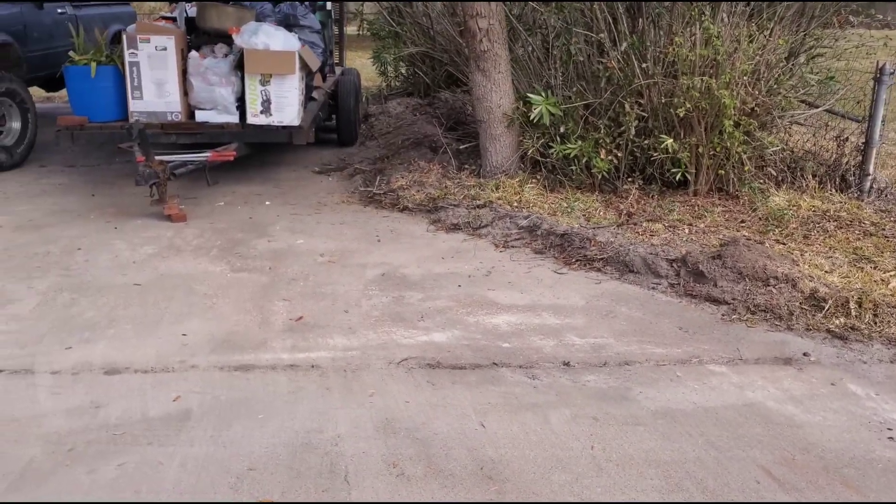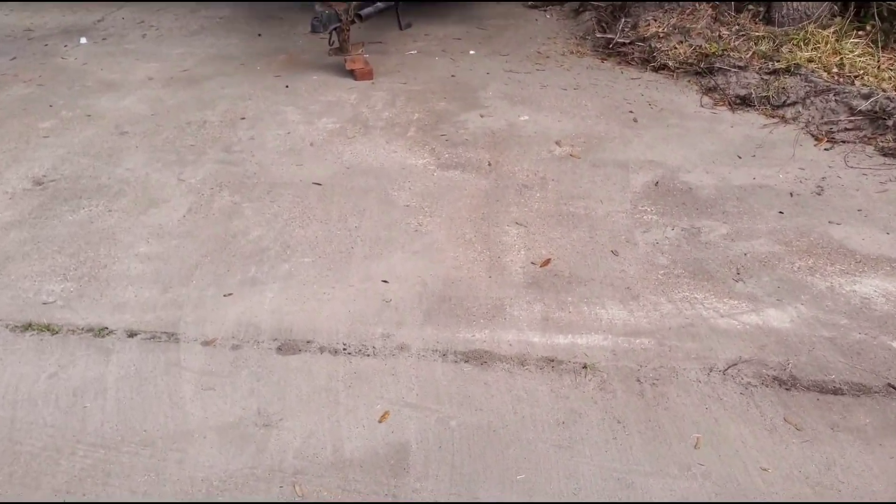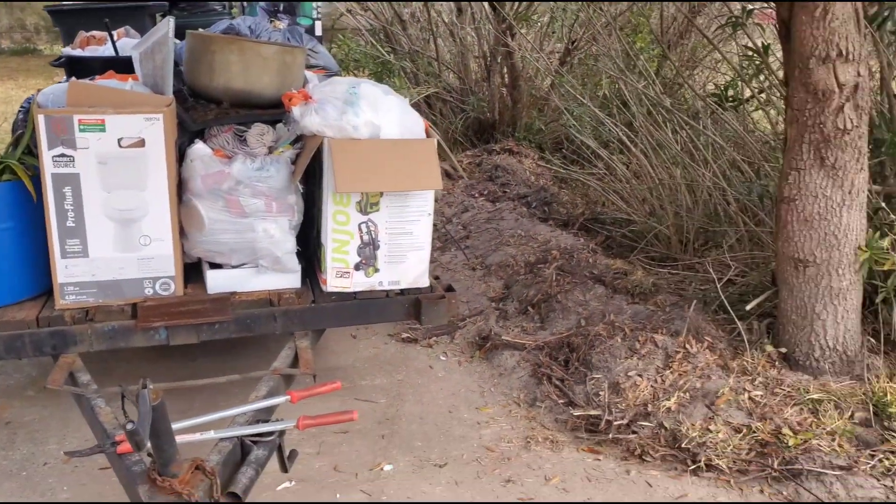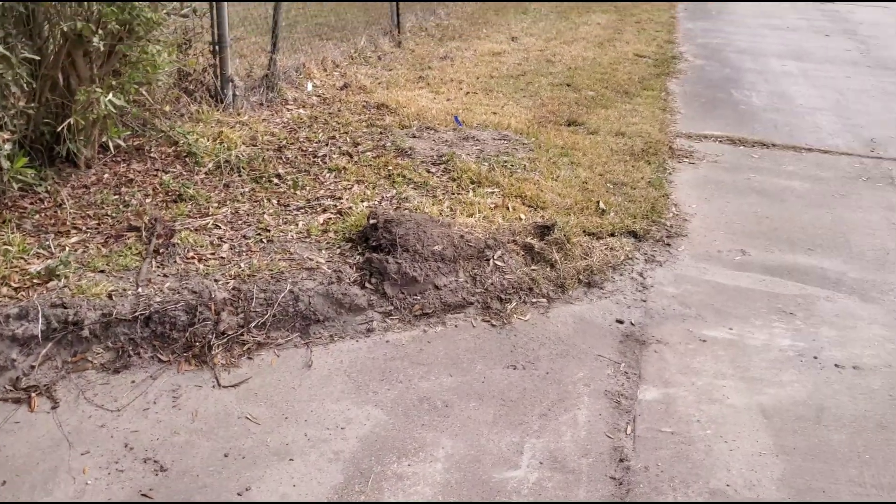On today's episode of how much of my driveway is hiding — that dirt was all the way to here. Look at that, we got a whole another parking spot now. Geez.